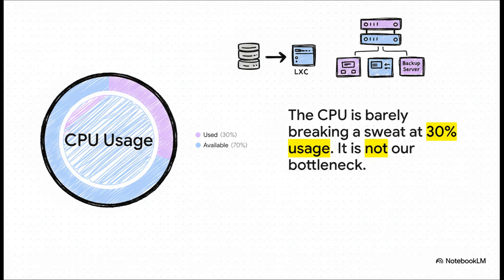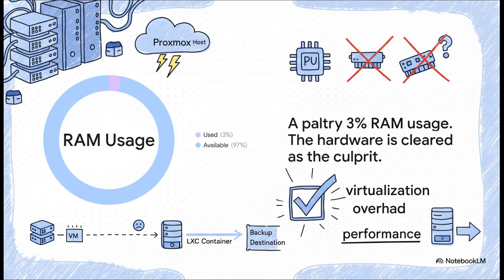First up, the CPU. While the backup is running, the CPU is just chilling out at around 30% usage — barely breaking a sweat. So the CPU is definitely not our problem. What about RAM? A measly 3% usage. The system has tons of memory just sitting there, completely free. So the CPU is fine, the RAM is fine, the physical hardware isn't the problem. So what in the world is actually going on here?